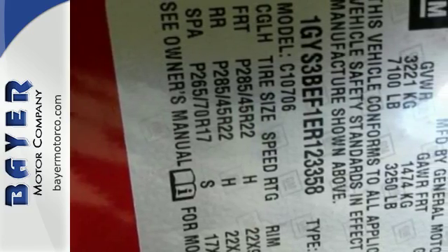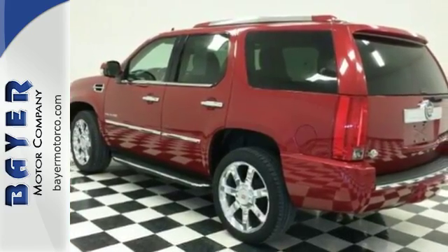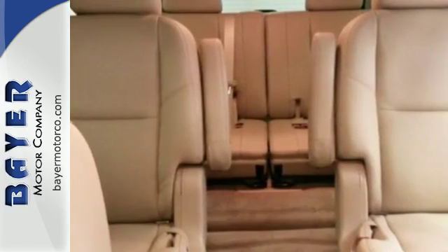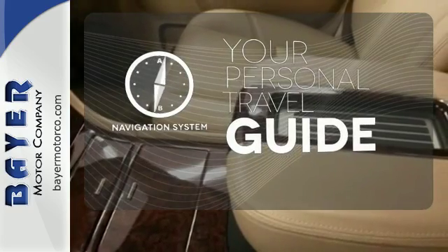Never get lost with the included navigation system, and always be aware of what's behind you with the rear vision camera. A V8 engine, third row seating, and Bose surround sound system all come standard.